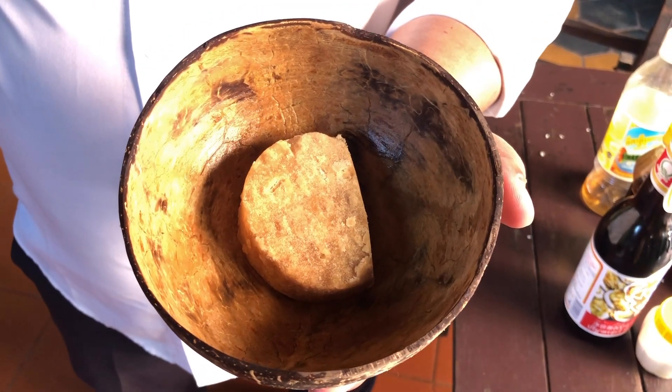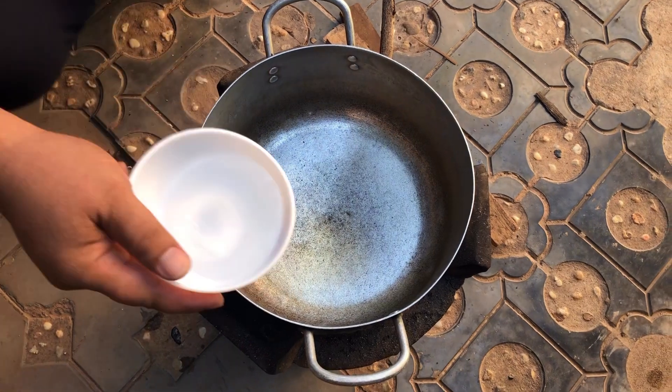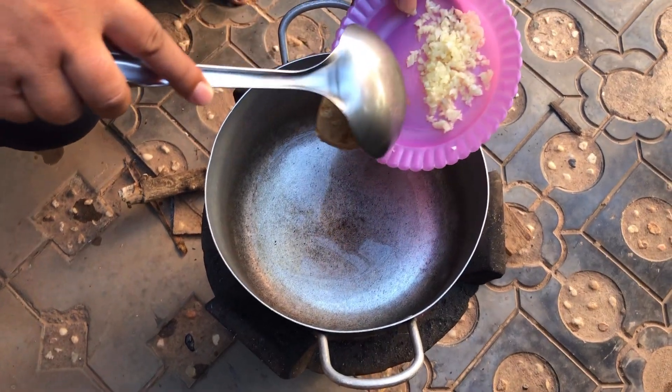This is dried sugar palm. Water. Sugar palm.